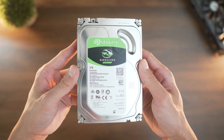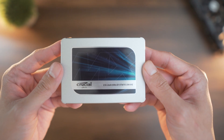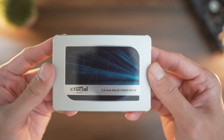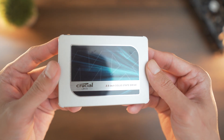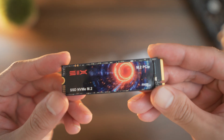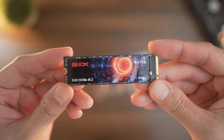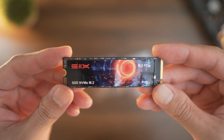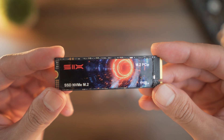Hard disk drives are cheap bulk storage — great for archives, completed projects, or media. SATA SSDs are a budget upgrade over HDDs, perfect for operating systems and apps, but capped at 500MB/s. NVMe SSDs are the modern standard now, able to be used for all purposes and insanely fast — exceptional for gaming and heavy task projects with read and write speeds of over 7000MB/s.